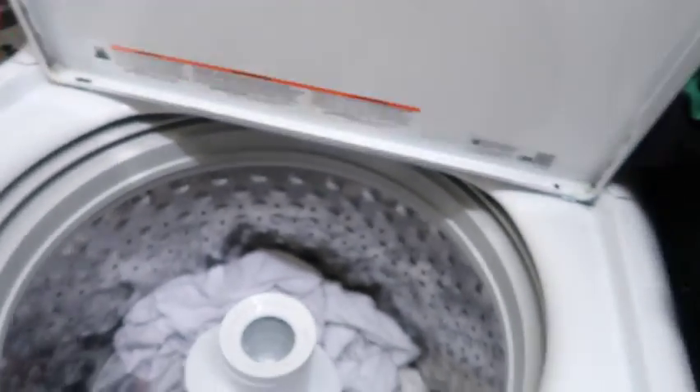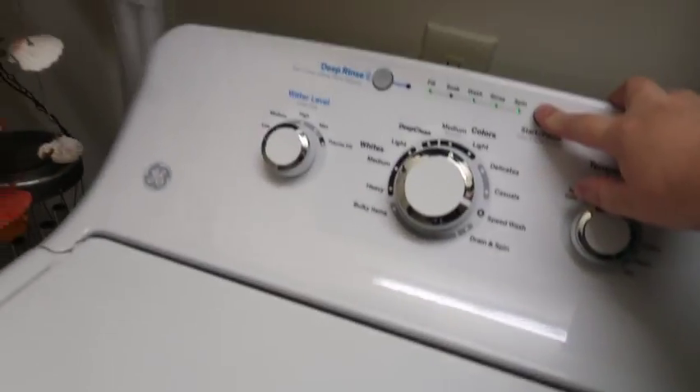We're switching this laundry from the washer into the dryer and starting a new load. Look what I found — pocket trash from the little boys' pockets. We dispose of that and get this white load started, then move on to finish the floors and run the vacuum really quick before heading to the kitchen.